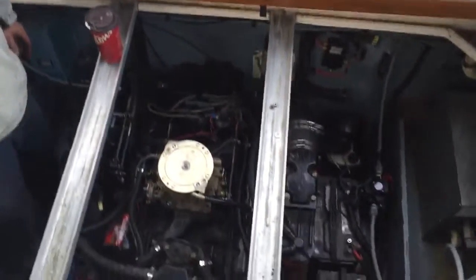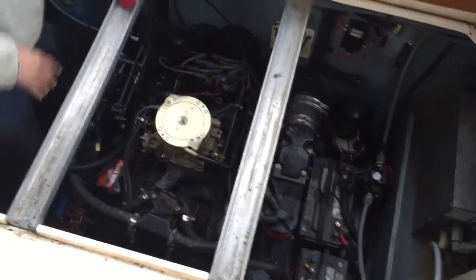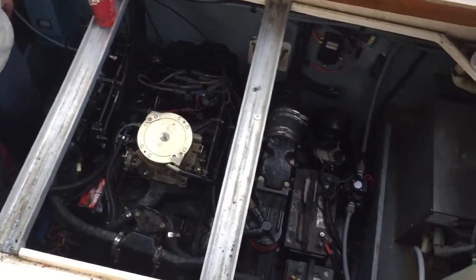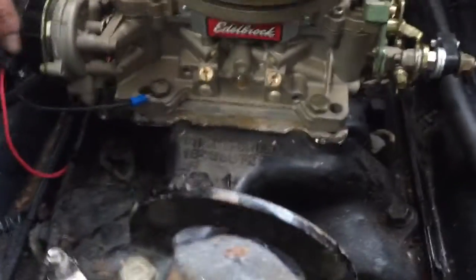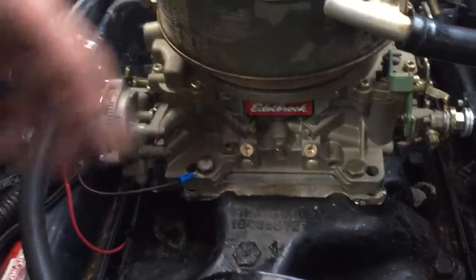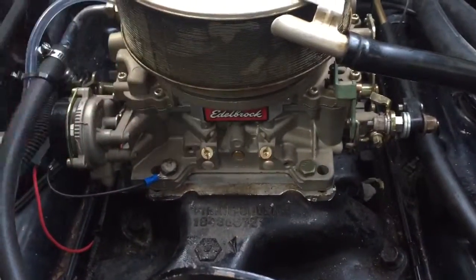It still gave me trouble, so I just said I'm going to get rid of this problem. I thought it was water. I checked everything, couldn't figure it out, and the problem was the carburetor was just basically worn out. So I strapped on a brand new 800 Edelbrock electric choke. The nice thing about these Edelbrocks is right out of the box, they're pretty much set.